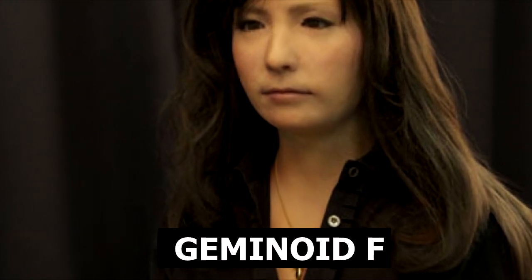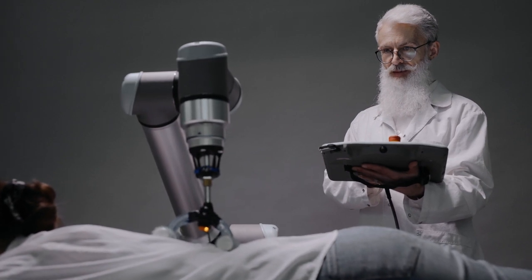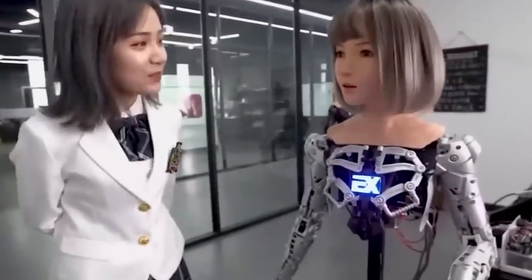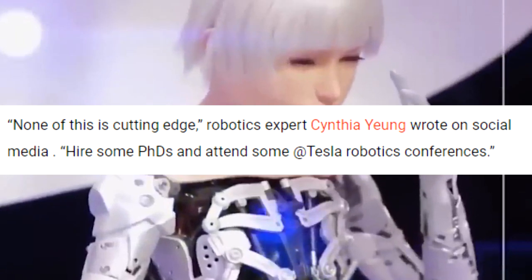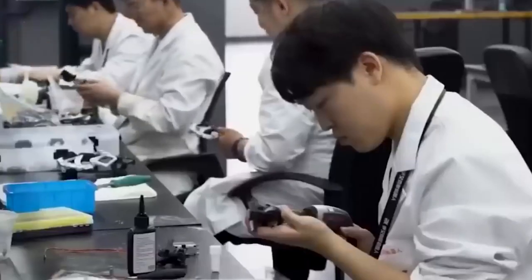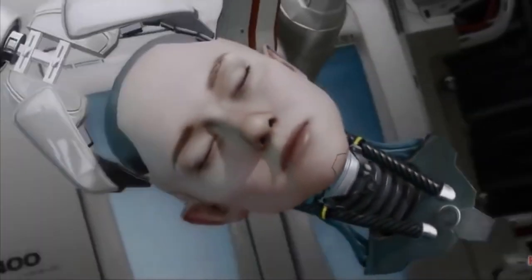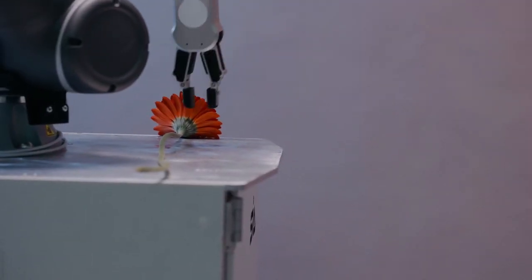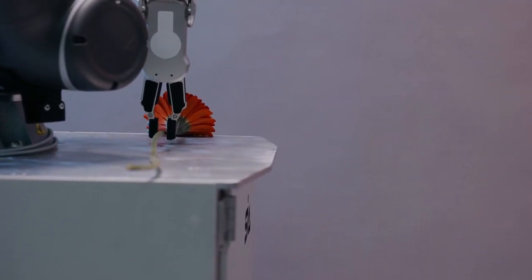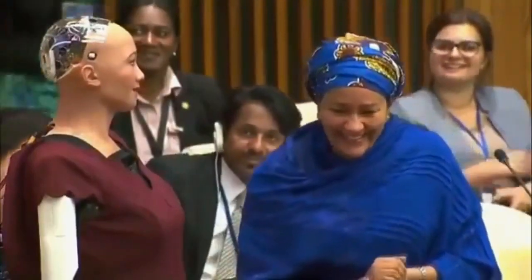Geminoid F is another creation of engineer Hiroshi Ishiguro from Japan. The robot has the appearance of a 20-year-old girl with dark hair and is incredibly photogenic. She can smile realistically, frown, and portray other feelings. The emotions of this anthropomorphic mechanism can be controlled remotely — a human operator sits in front of a computer with cameras, and the image of their face is processed using software so that the operator's facial expressions are displayed on the face of Geminoid F. The synchronization process takes a fraction of a second and looks spectacular.